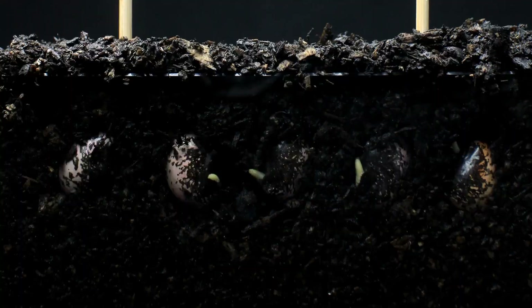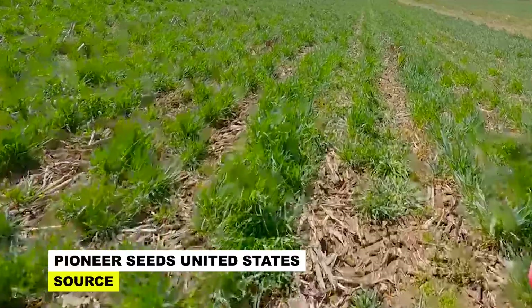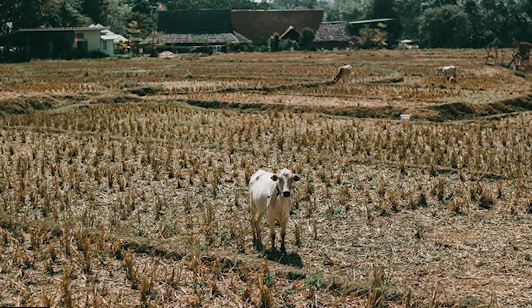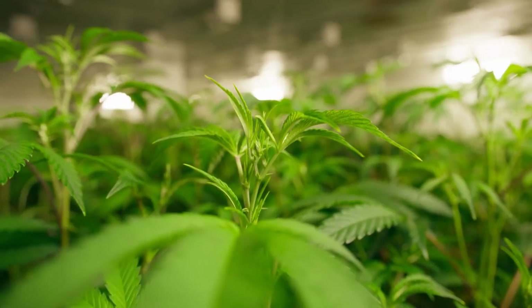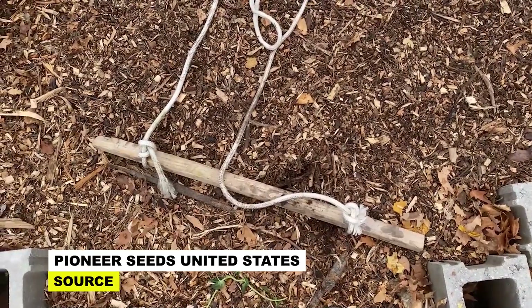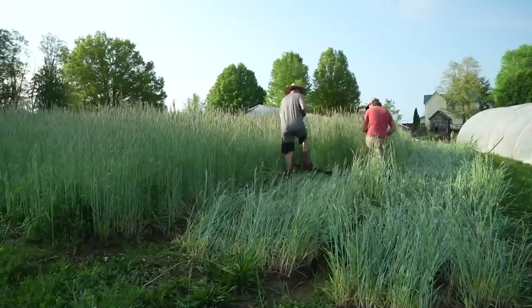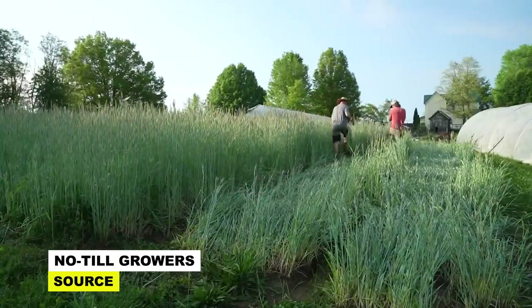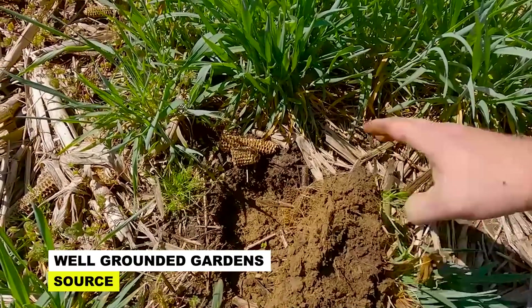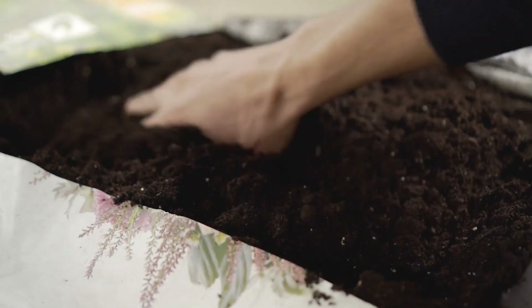During drought conditions, the extensive root systems of cover crops help to stabilize soil structure, preventing erosion and runoff, while also acting as a sponge to absorb and store water, mitigating the impacts of water scarcity on crop productivity. Moreover, cover crops function as a natural form of weed suppression, reducing competition for water resources and nutrients. By crowding out weeds and creating a living mulch, cover crops help to conserve soil moisture by minimizing evaporation. Certain species, such as legumes, have the ability to fix atmospheric nitrogen, enhancing soil fertility without synthetic fertilizers.